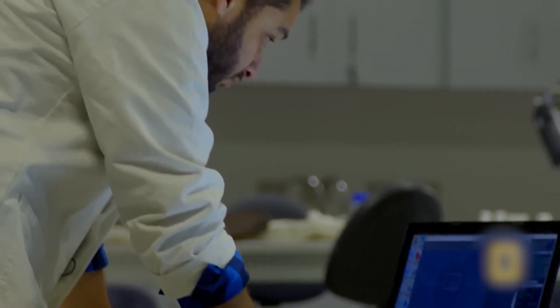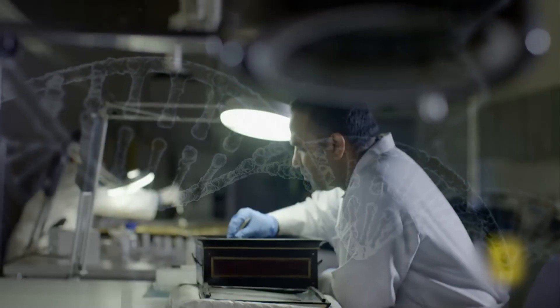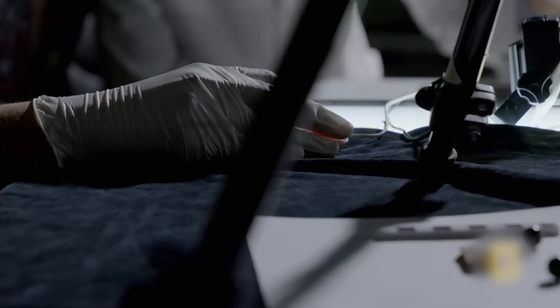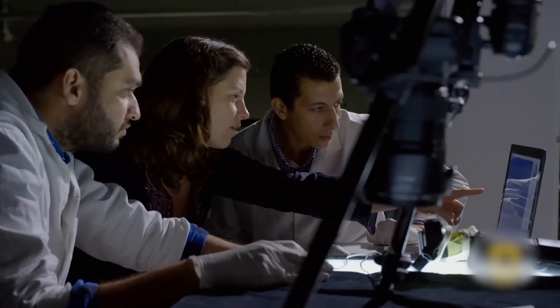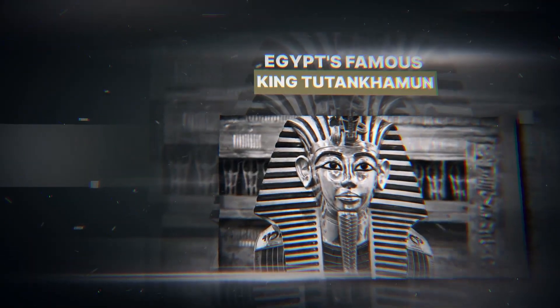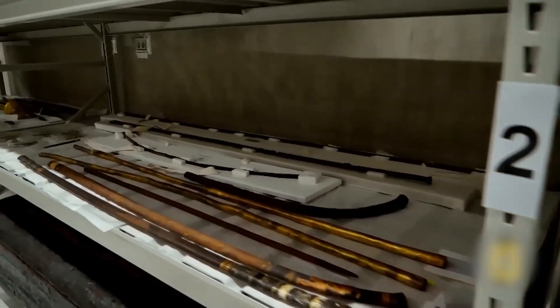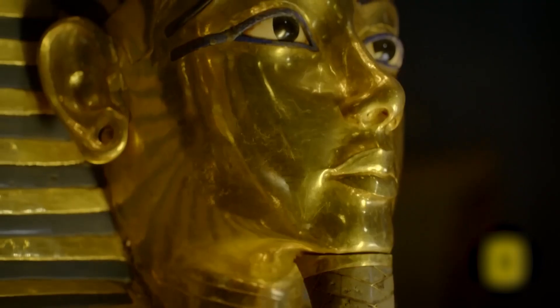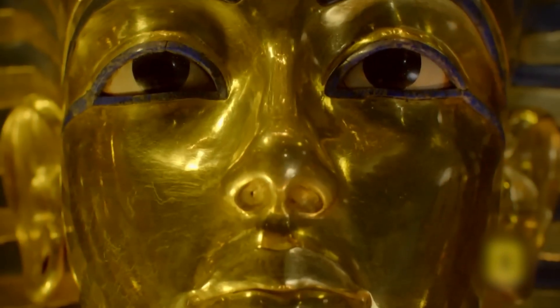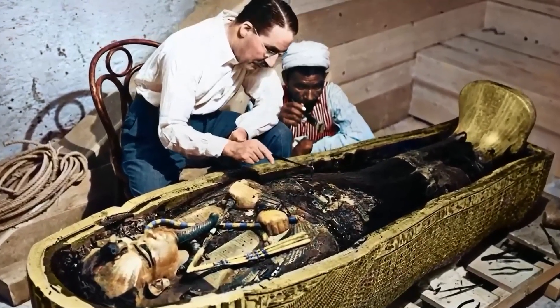In a high-tech lab, scientists stared at a genetic sequence that had been hidden for over 3,000 years. They were analyzing the DNA of Egypt's most famous ruler, King Tutankhamun. And Tutankhamun's tomb is like opening up his attic and being able to see inside his past life. What they were looking for was the truth behind his mysterious demise and his fragile health.